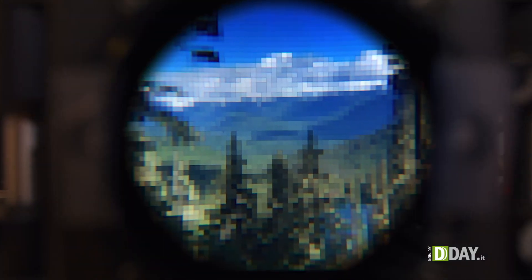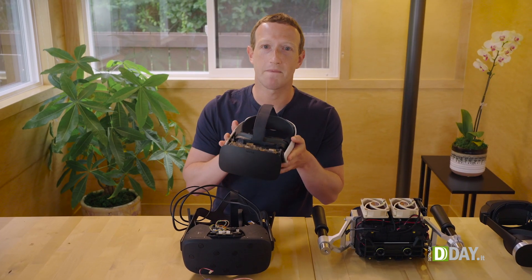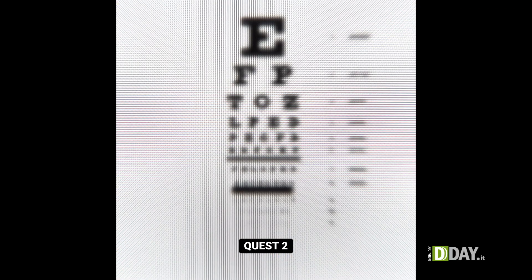First, we need retinal resolution, and that means getting up towards about 60 pixels per degree. So we built Butterscotch — that's this prototype that lets you comfortably read the smallest letters on an eye chart.